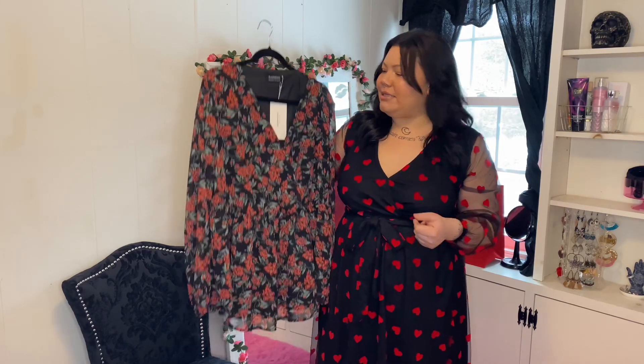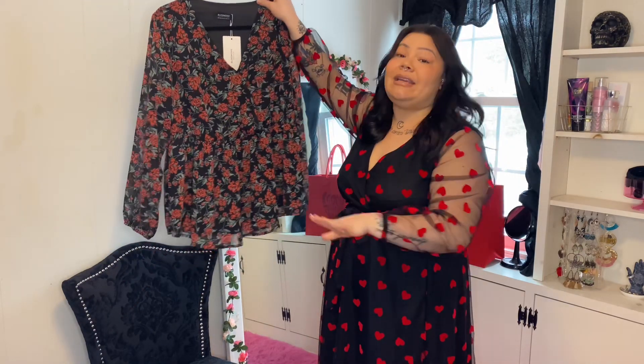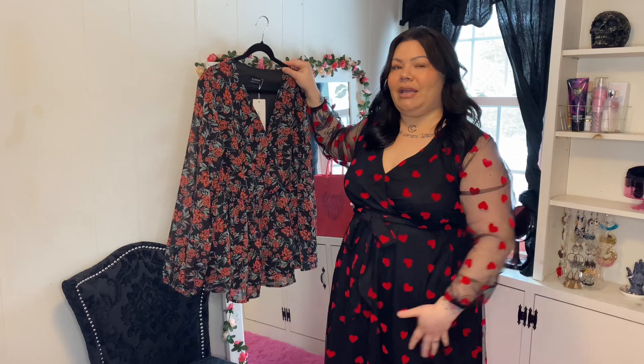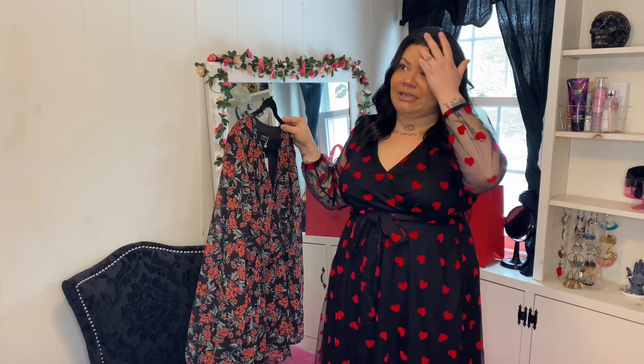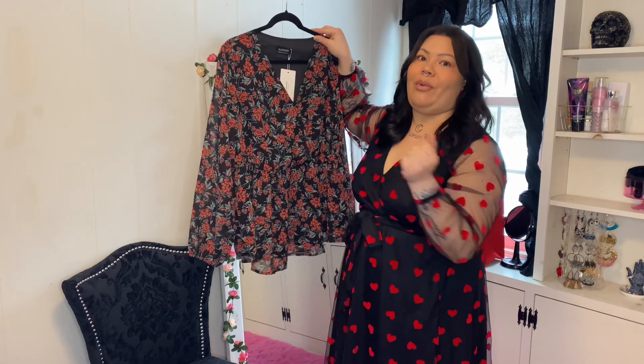I would totally wear this with some black skinny jeans and some chunky black leather booties. This is going to be such an easy outfit for Valentine's Day — not too crazy or out there, pretty chill and toned down yet dressed up, really nice for a date night. I love the print and I love that it's on black. Also, it is a full-length top — it is not cropped. It is so hard to find full-length tops these days because everything is cropped. This is going to cover the stomach area, but you still get the cinching at the waist to show that you have a waist.